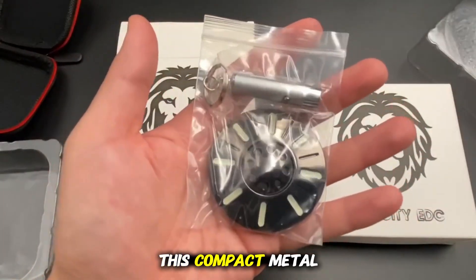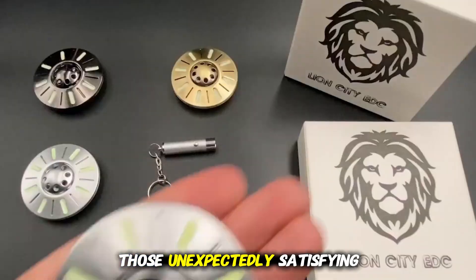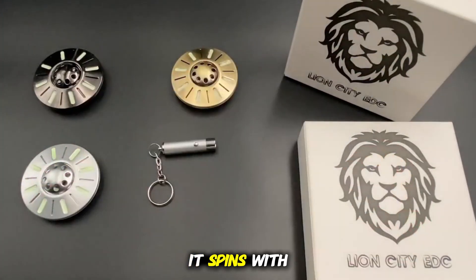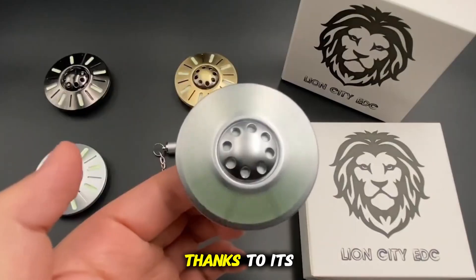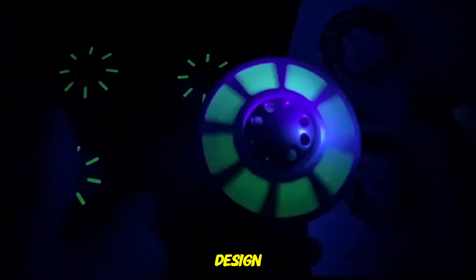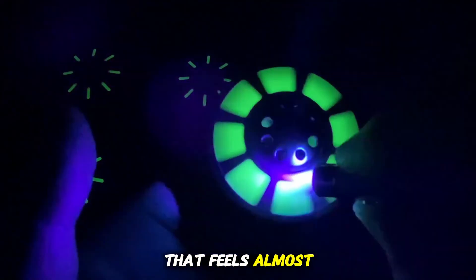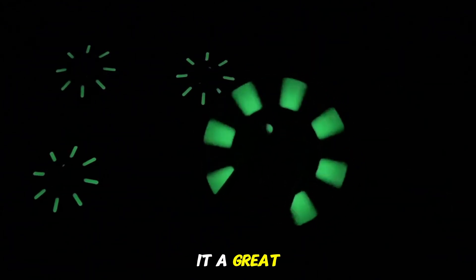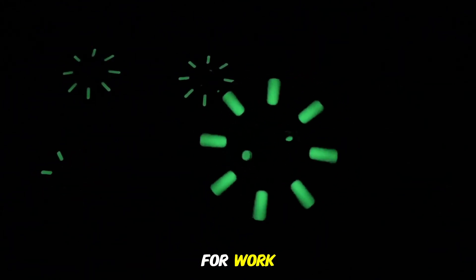Desk Spinner Gadget Clip Skill Toy. This compact metal spinner is one of those unexpectedly satisfying inventions that you can't stop playing with once you pick it up. When tapped, it spins with exceptional smoothness, thanks to its perfectly balanced weight design and frictionless motion that feels almost hypnotic. The rotation looks effortless, almost therapeutic, making it a great stress-relief tool for work, study, or casual fidgeting during long tasks or moments of restlessness.